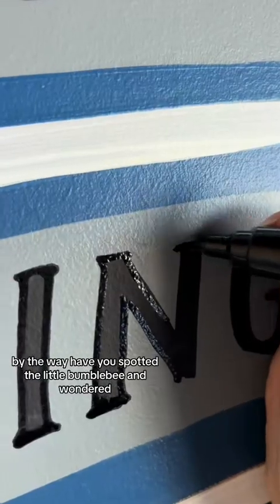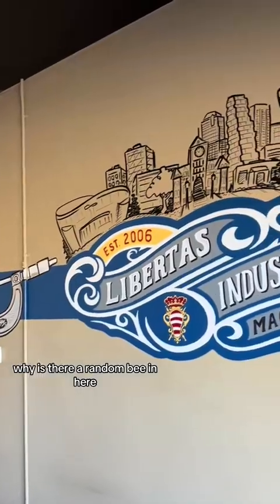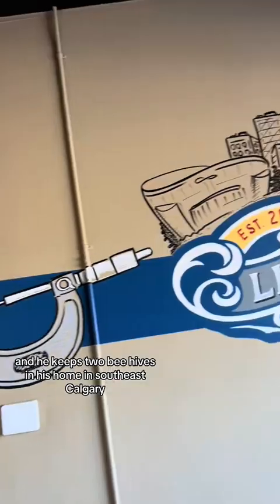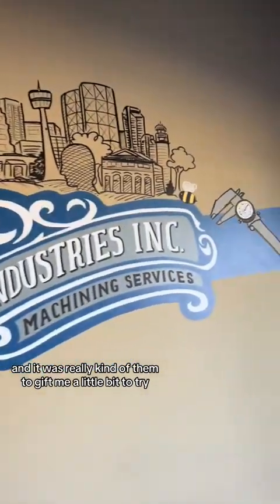By the way, have you spotted the little bumblebee and wondered why there's a random bee in here? Well, I found out one of the owners is a beekeeper and he keeps two beehives in his home in southeast Calgary. So that was pretty cool, and it was really kind of them to gift me a little bit to try.